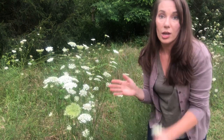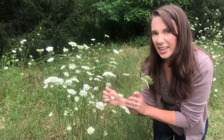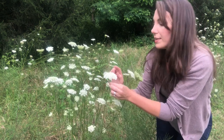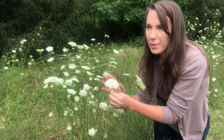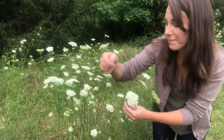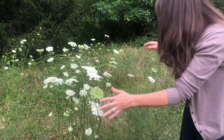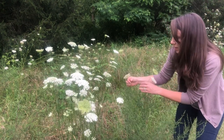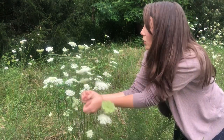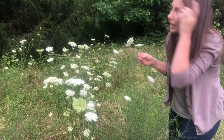Another thing I wanted to talk about with identifying Queen Anne's Lace is the shape of the flower. You can see that this flower is kind of shaped like an umbrella — kind of rounded. This is the sign of a newer flower. As the plant matures, the flowers start to flatten out. Queen Anne's Lace is also considered to be kind of an invasive plant, so you're not going to be able to over-harvest it — it spreads everywhere.